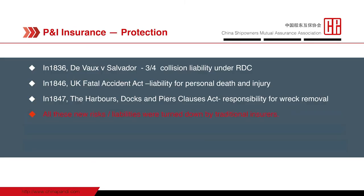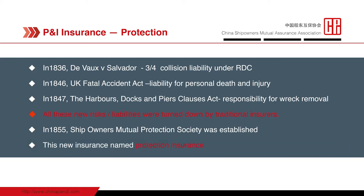So the traditional profit-oriented insurers didn't plan to cover any of them, because they never knew what would happen. Against this backdrop, in 1855, ship owners joined together, reinsuring each other against these new risks. This new kind of insurance was called protection insurance, in contrast to the traditional commercial insurance.